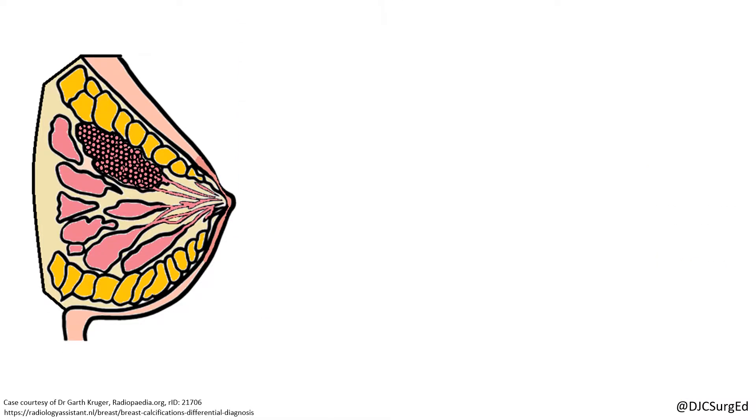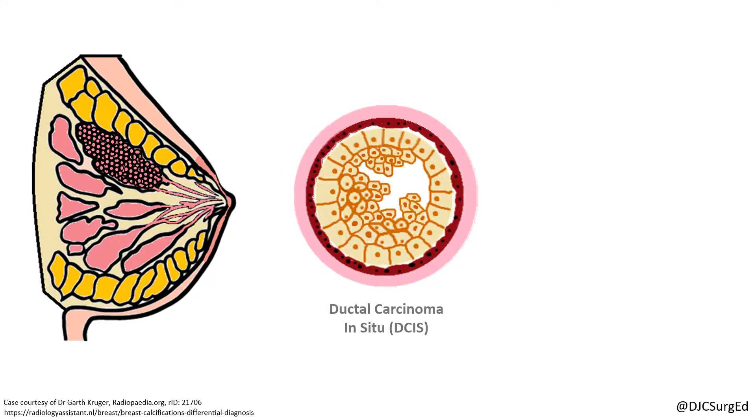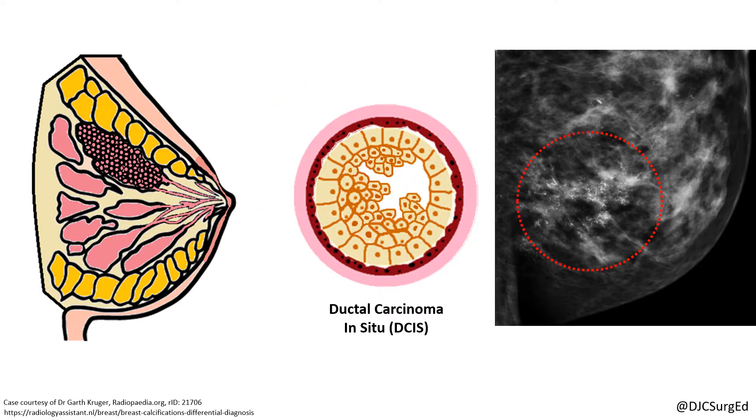DCIS is a premalignant lesion characterized by the clonal proliferation of malignant epithelial cells that are confined within the basement membrane of the mammary ducts with no evidence of invasion. DCIS often presents as microcalcifications seen on screening mammography and is confirmed with a stereotactic core needle biopsy.